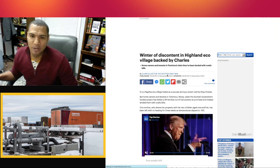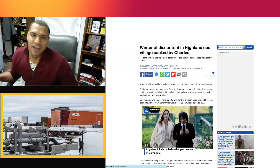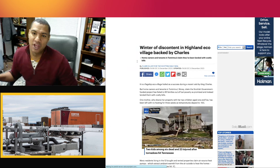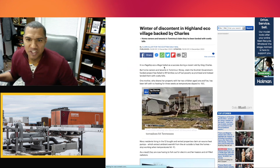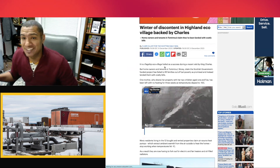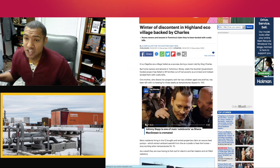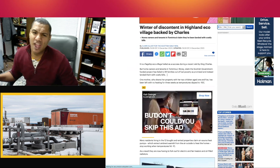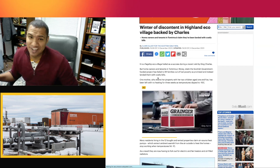It's from the Scottish Daily Mail. The title is 'Winter of Discontent in Highland Eco Village Backed by Charles' — that's King Charles in England. This flagship eco village was hailed as a success during a recent visit by King Charles, but homeowners and tenants in Tomintoul, Moray, claim the Scottish government-funded project has failed to lift families out of fuel poverty as promised and instead landed them with costly bills.